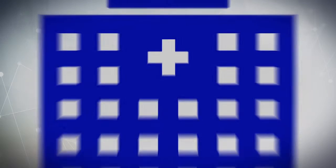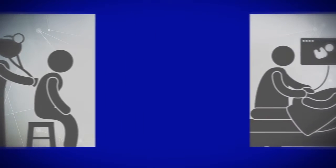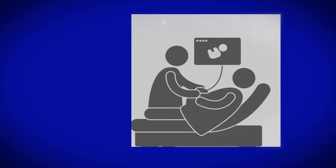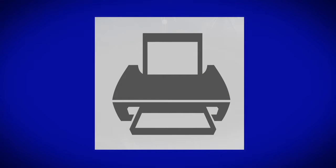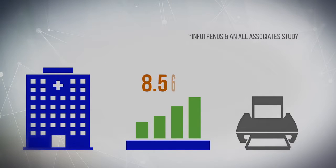Healthcare organizations know that preventative care reduces costs and extends lives of patients. The same is true with your organization's printer fleet. Did you know that the average healthcare organization consumes up to 8.56 percent of annual revenues on printing?